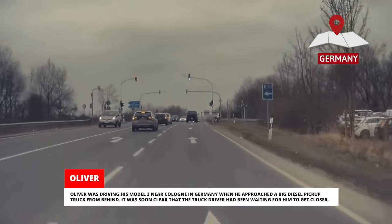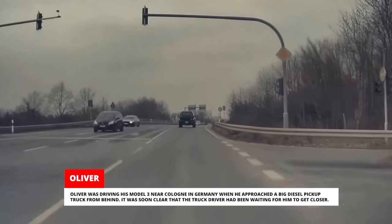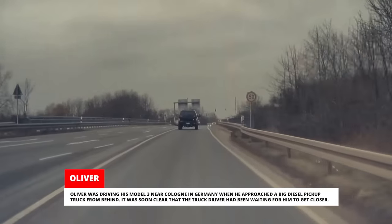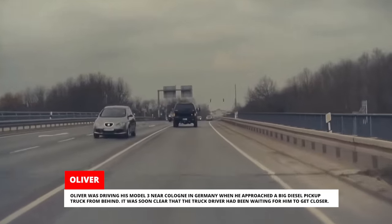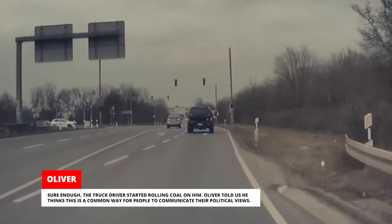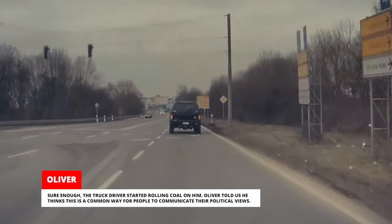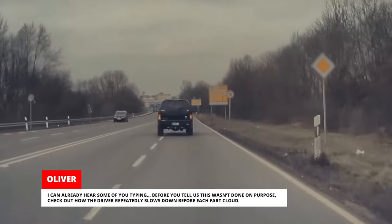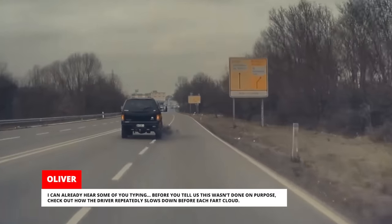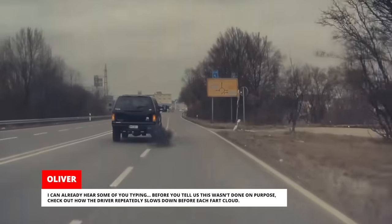Oliver was driving his Model 3 near Cologne, Germany when he approached a big diesel pickup truck from behind. It was soon clear that the truck driver had been waiting for him to get closer. Sure enough, the truck driver started rolling coal on him. Oliver told us he thinks this is a common way for people to communicate their political views. Before you tell us this wasn't done on purpose, check out how the driver repeatedly slows down before each fart cloud.